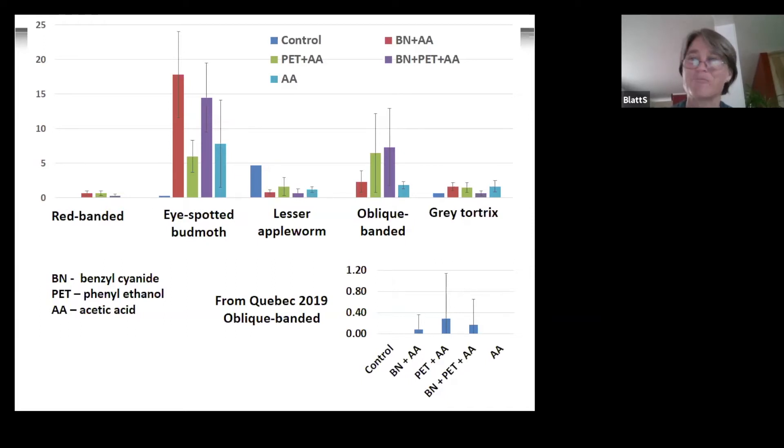The two compounds are abbreviated as BN and PET — benzyl cyanide and phenyl ethanol — and AA refers to acetic acid. Without acetic acid, captures are really low, so acetic acid is definitely needed as a synergist. Not every species responds to these host volatiles. Eye spotted bud moth is heavily attracted, which makes sense since the compounds were identified from apple trees fed on by eye spotted bud moth. Oblique banded does respond but differently, tending to prefer phenyl ethanol. Lesser apple worm, red banded, and the great tortrix seem equally attracted to all, and lesser apple worm can even show up in the controls.